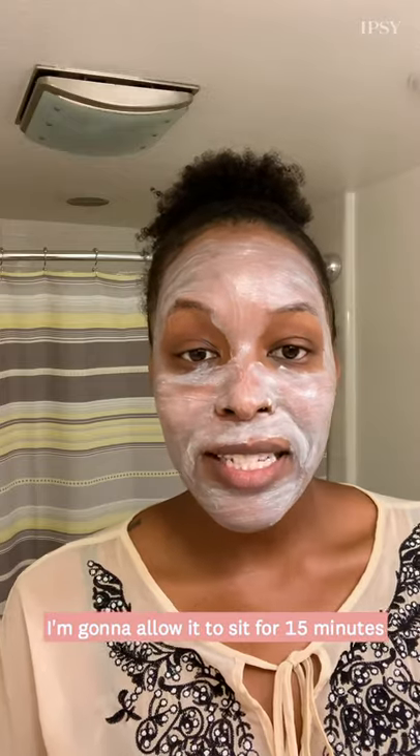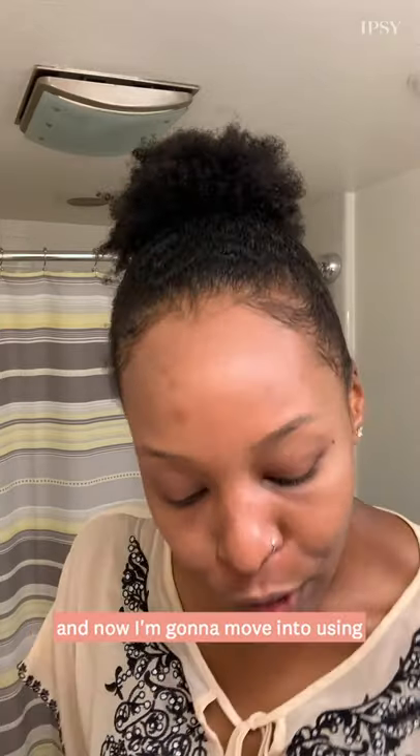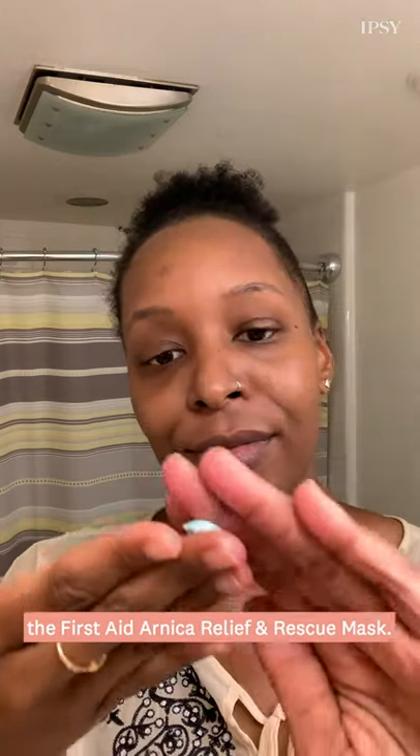Once that is fully applied I'm going to allow it to sit for 15 minutes and then we will wash off and go to the next step. I have just washed off my kaolin clay purifying mask and now I'm going to move into using the First Aid Arnica Relief and Rescue mask.